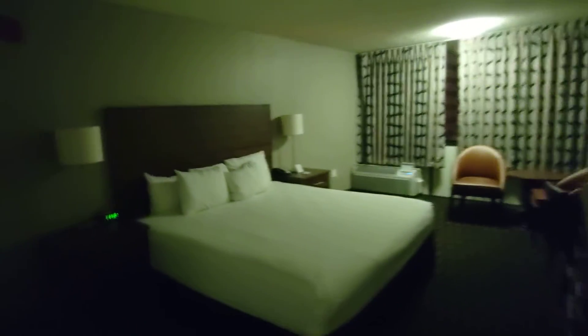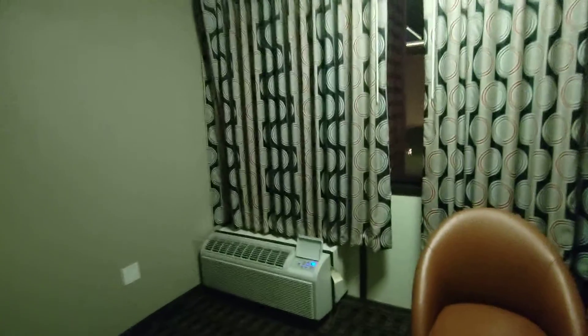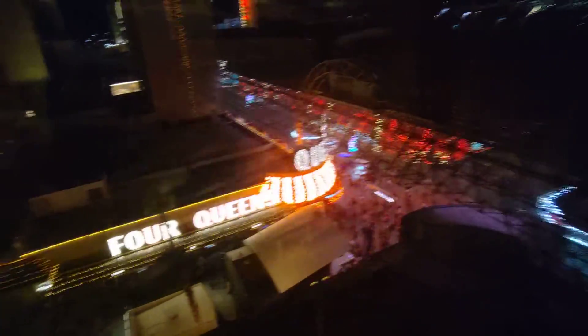This is the standard king room at the D, formerly the Fitzgerald, I believe, along the little Fremont strip.